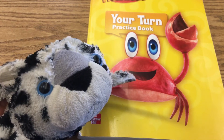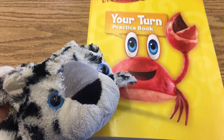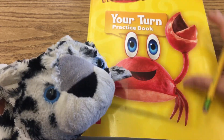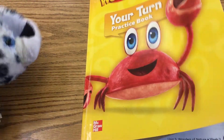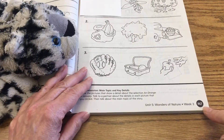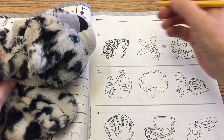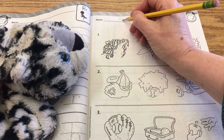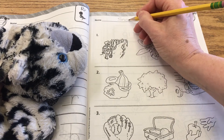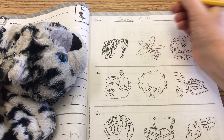Did you enjoy the story An Orange in January? It really showed how all four seasons help things grow. Let's go ahead and open our Wonders workbook. The page number is 147 at the bottom, and at the top of the page you're going to write your name. We're going to look for the main topic and key details that appeared in the story.